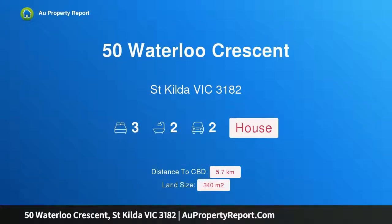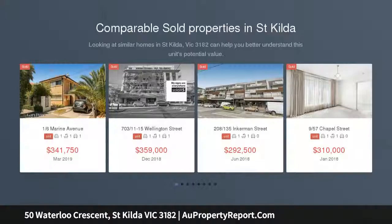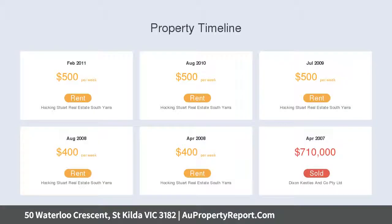I am glad to introduce property 50 Waterloo Crescent, St Kilda, Victoria 3182 — a stunning property c.1914 with flexible living or investment options. Divided into two beautiful homes that both exude sensational style and abundant charm, they sit on a 340 square meter allotment with parking and garden surrounds.